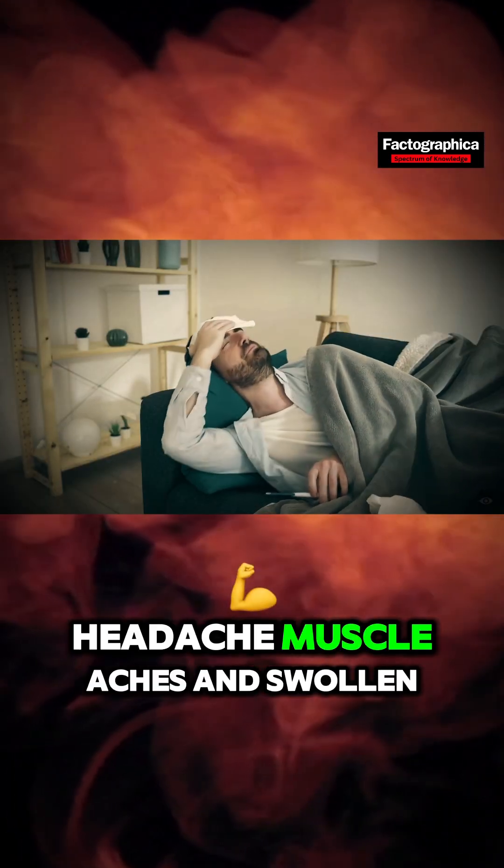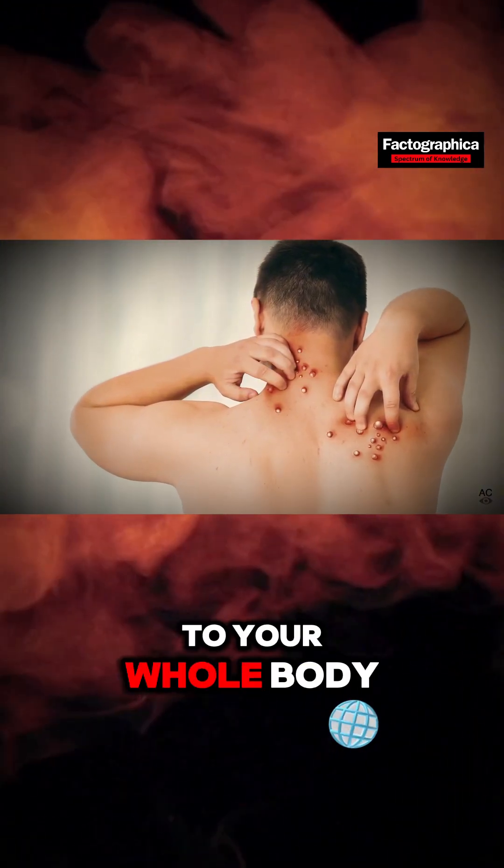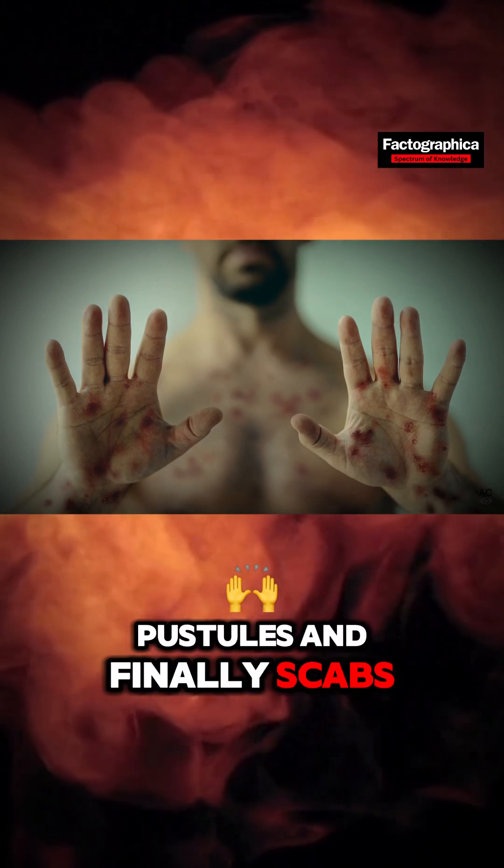Symptoms start with fever, headache, muscle aches, and swollen lymph nodes. Then a rash appears, spreading from your face to your whole body. It goes through stages: spots, bumps, blisters, pustules, and finally scabs.